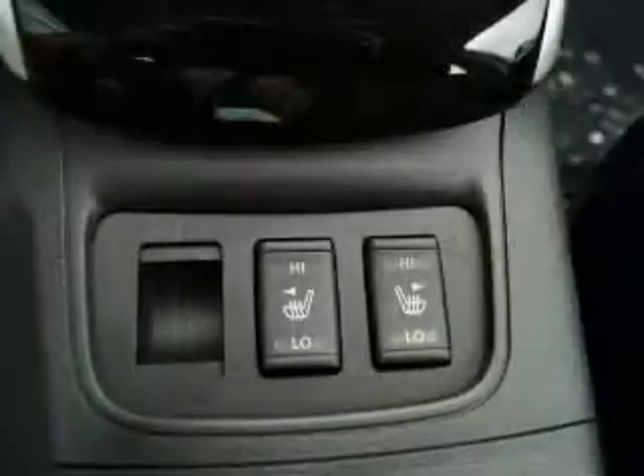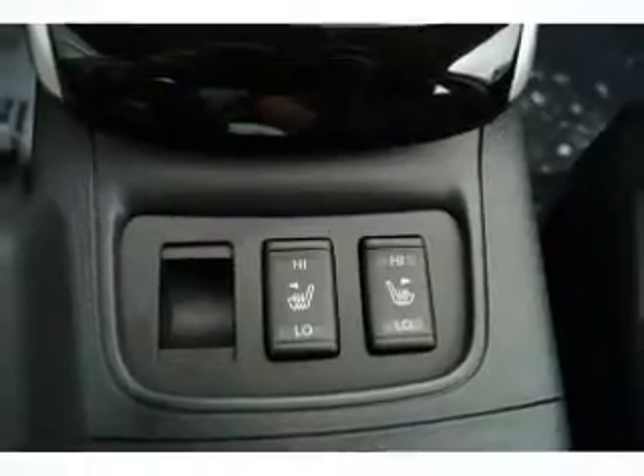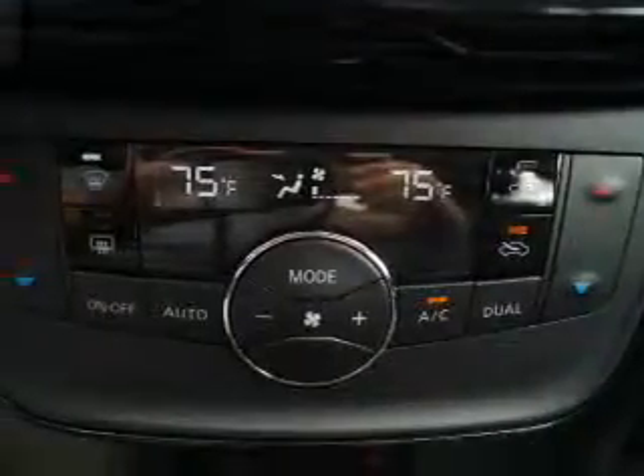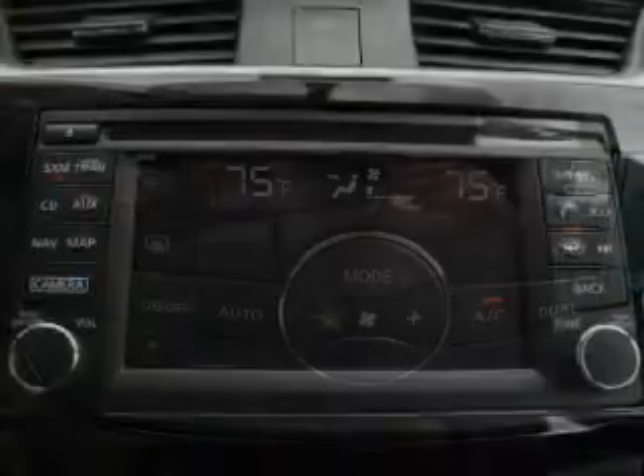Inside you'll find leather seats, heated seats, Bluetooth connectivity, Sirius XM satellite radio, an auxiliary input, steering wheel controls, push button start, automatic climate control, a backup camera, and curtain head airbags.